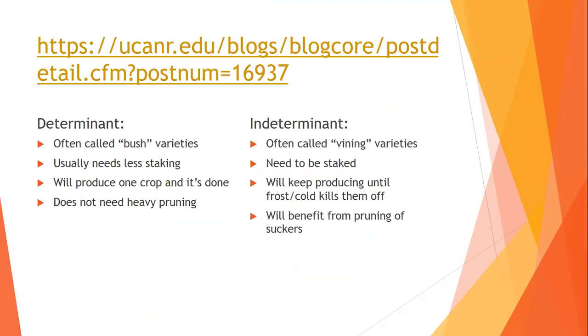Bonnie Plants has a really good section on selection and qualities of tomatoes and peppers — that'll be on the resource sheet. Jumping back to determinant versus indeterminate: determinant is like the name sounds — a determined size the plant will grow to. They're often called bush varieties and usually need less staking. It's sort of like a person — no matter how many salads you eat, your genes have predetermined how big you'll get. Humans are determinant.